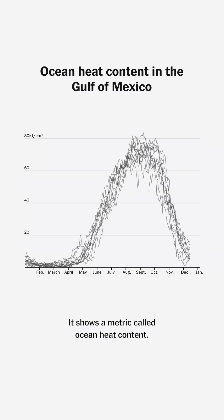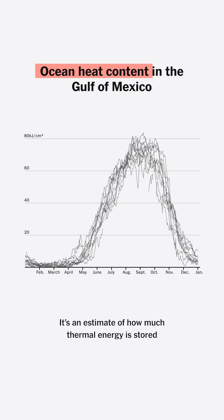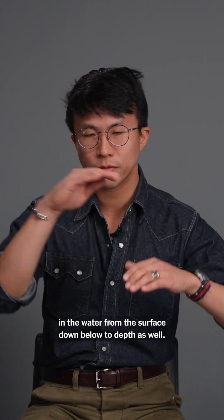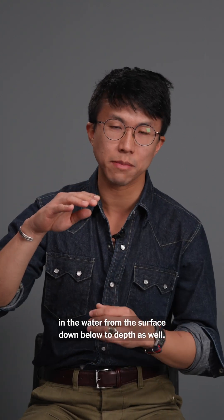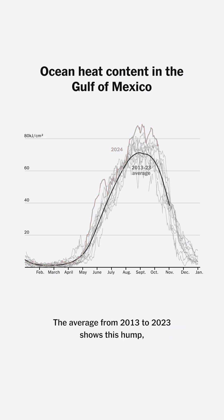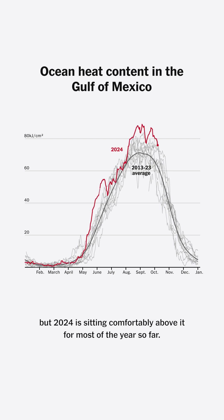Take a look at this chart. It shows a metric called ocean heat content. It's an estimate of how much thermal energy is stored in the water from the surface down below to depth as well. The red line shows ocean heat content across the entire Gulf of Mexico. The average from 2013 to 2023 shows this hump, but 2024 is sitting comfortably above it for most of the year so far.